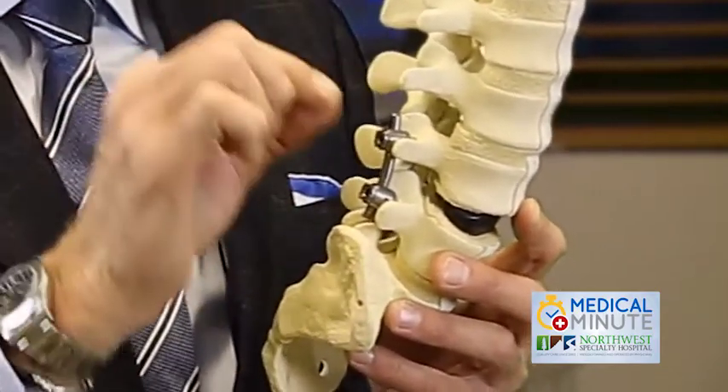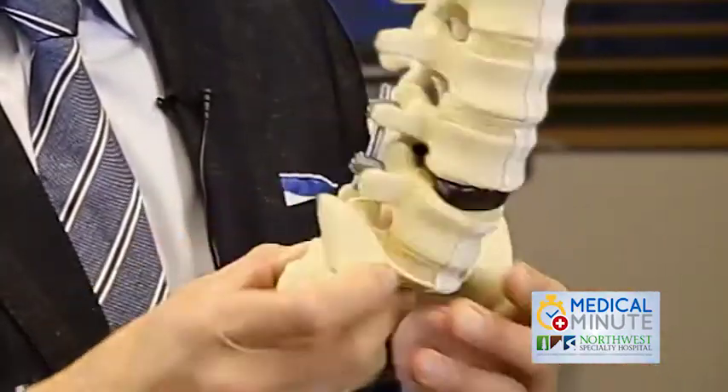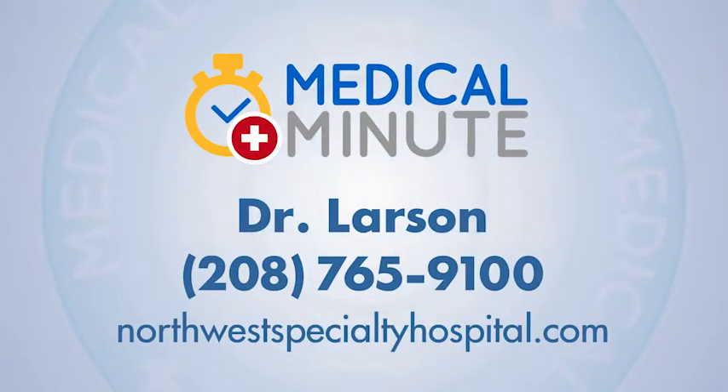Whether you are taking out a disc fragment that's herniated, unpinching a nerve by removing a bone spur, or reconstructing a spine with a series of rods and cages, all of that can be done through these minimally invasive transtubular techniques safely — with less blood loss, with less infection rates, with less hospitalization, and with a much quicker recovery to normal activity or even work.